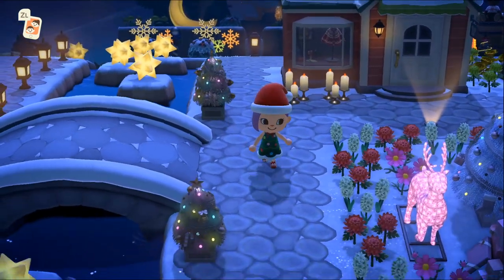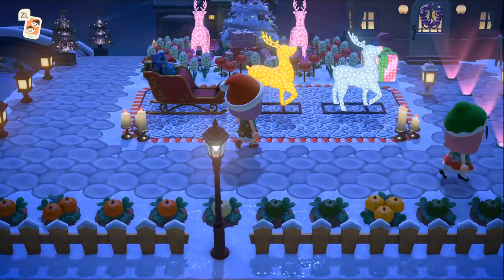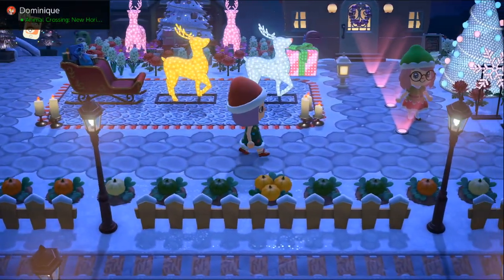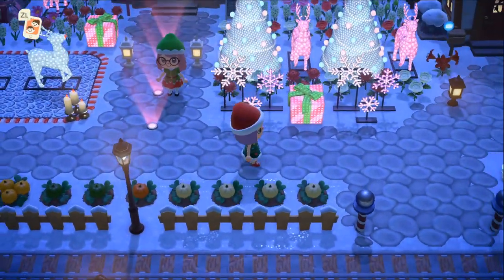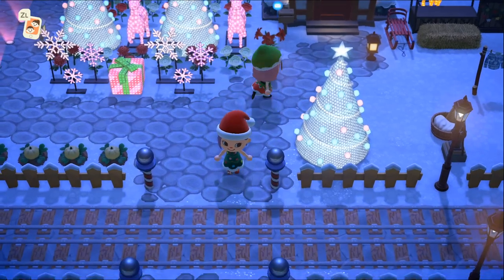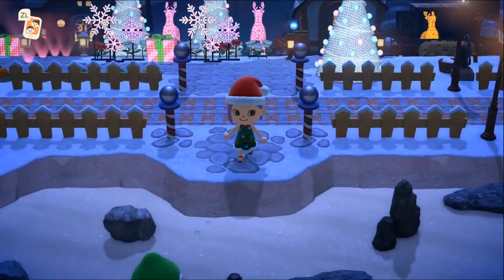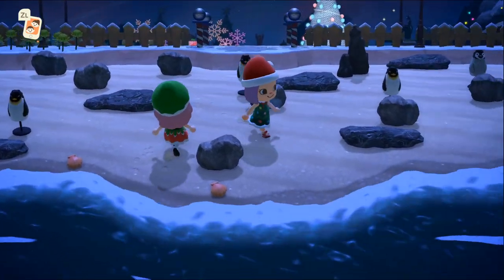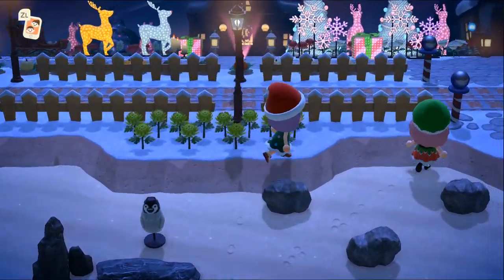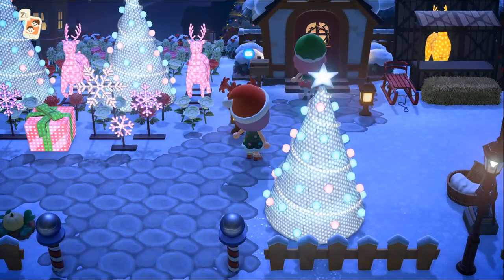On est devant la boutique des sœurs Doigts de Fées ! C'est très beau, les bougies, les sets de bougies. Le traîneau du Père Noël, non mais c'est incroyable, c'est très très beau ! Avec les citrouilles, ça va super bien en fait. Elle a fait un chemin de fer — regardez ça, elle a fait un chemin de fer pour faire passer un train, c'est énorme ! On arrive encore sur une plage avec les pingouins, c'est génial ! Le chemin de fer, c'est une super bonne idée !